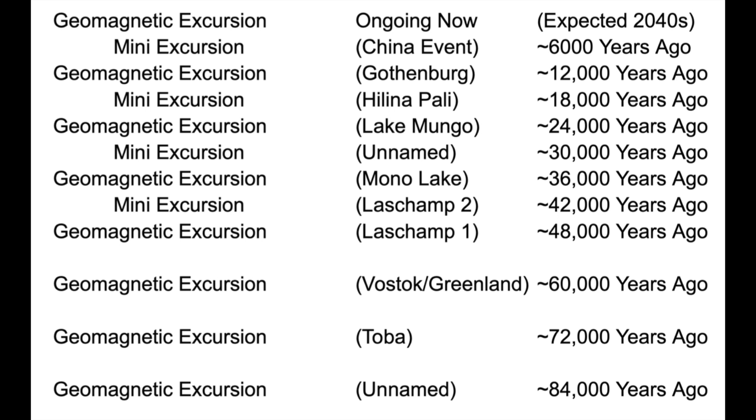Folks, while it is harder to peg these events the further back in time you go — which is why many of the older mini-excursions have not been officially recognized — this cycle is pretty darn solid. Every 12,000 years, we have a major excursion with the mini-versions in between on the 6,000-year marks. All of this lines up to us being due again now, and of course we are seeing the magnetic field changing once again. It is worth noting that the 96,000 years ago event has only been published once, so I can't call it official even though I'm pretty sure it counts.